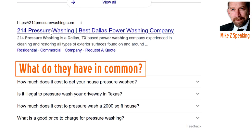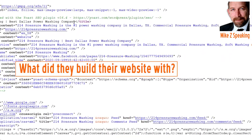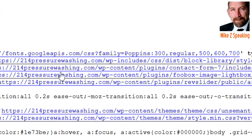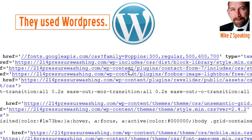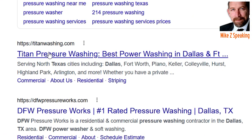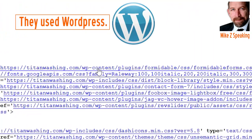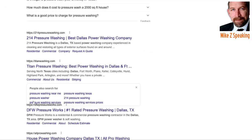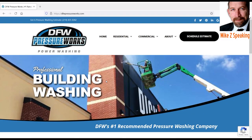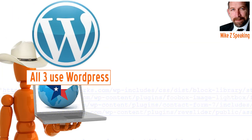Let's take a look at the source code and see what they built their site with. It's usually pretty easy to find. 'WP-content' — that's a common architecture for WordPress, so 214 is WordPress. Now let's check Titan: right-click, view source — same thing, WordPress. And what is DFW Pressure Works doing? Right-click, page source — and yeah, it's WordPress. WP-includes, there you go. So all three sites are using WordPress.